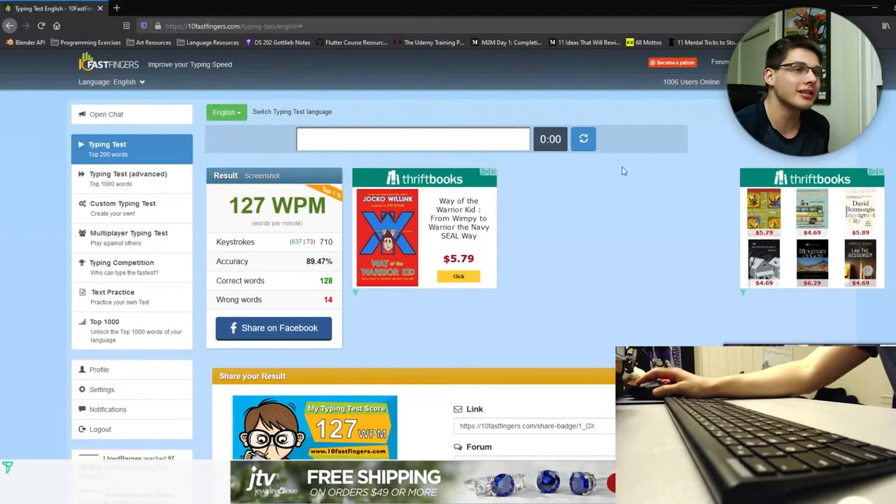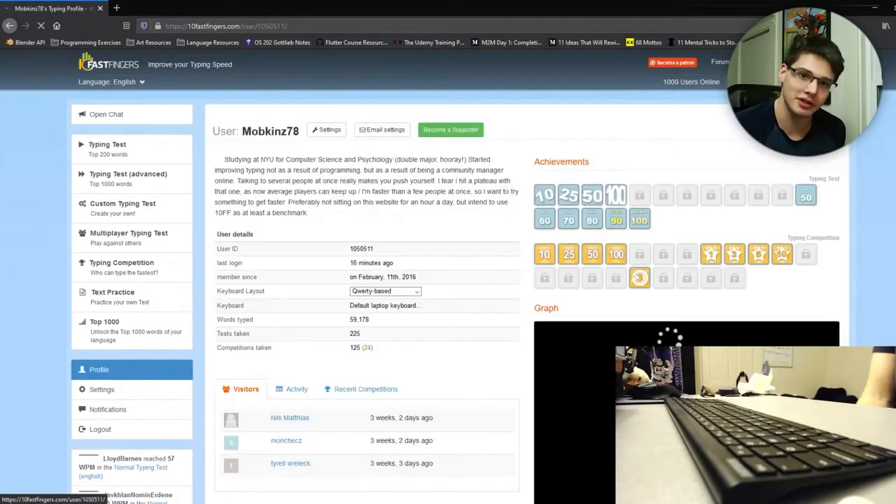That was rough — the whole thing just froze. Anyway, that's the most basic way to get your words per minute. We're going to use 10fastfingers to segue into the next part of this video, which is the best sites to use for storing metrics. If you go to your profile on 10fastfingers, you can actually see your metrics over time.